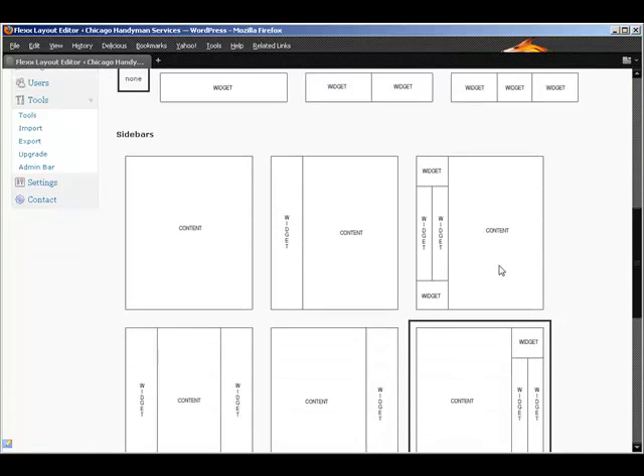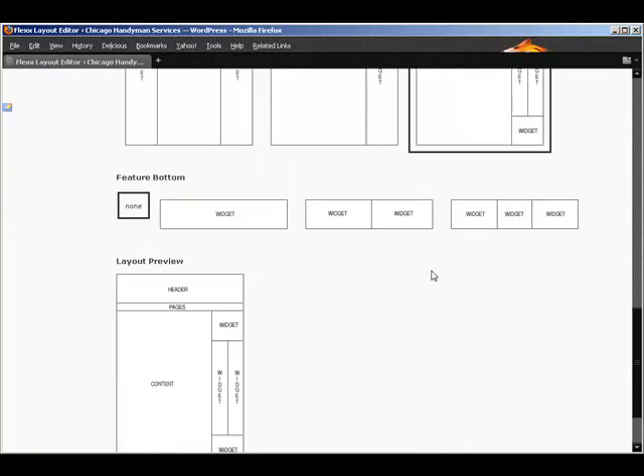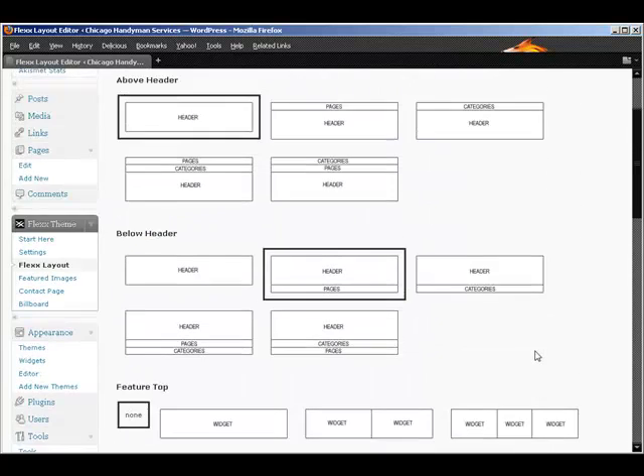For the main body layout, I currently have sidebars on the right-hand side selected, but you can change this to sidebars on either side, one sidebar, or no sidebar — lots of different choices. In the footer you also have different widget areas you can put in. It's just as simple as clicking a button to change the whole entire theme.